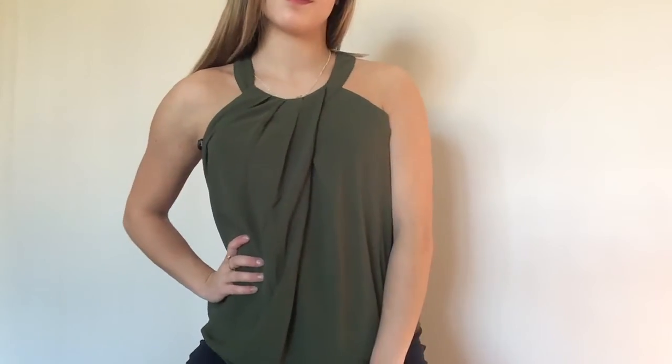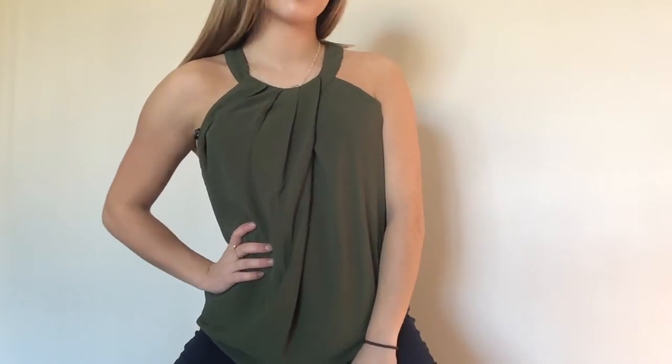The next thing I got isn't really fall or winter clothing because it's a tank top — it is just this olive green blouse. I really love this neckline, it's just super flattering, and I love this color, so it's going to be perfect for basically every season.